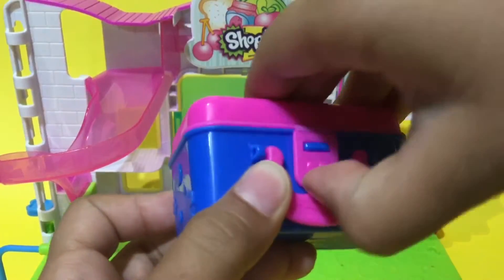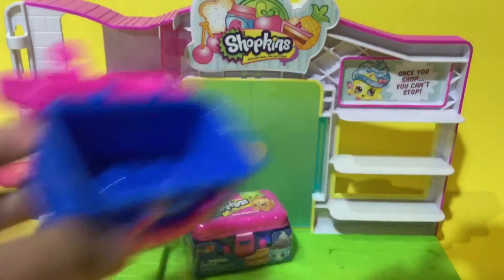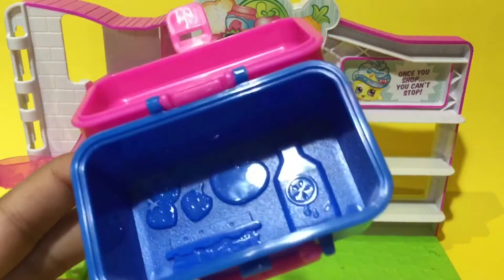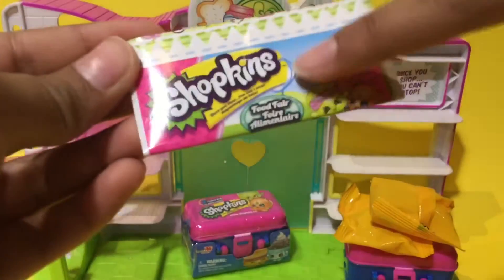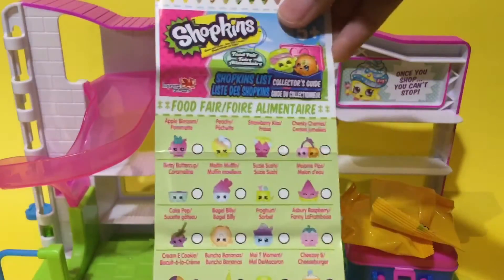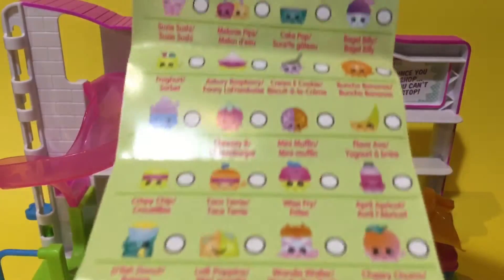Let's open it up — we open it here like so, and wow, look at these blind bags! I find this absolutely such a cute accessory, and look inside, there are more beautiful designs. Before we open any blind bags, we must check out the new Food Fair checklist. It says Shopkins Food Fair, and look at all these Shopkins — Food Fair all around — and the limited edition Mandy Candy! There are a lot of Shopkins, so I'm super excited.